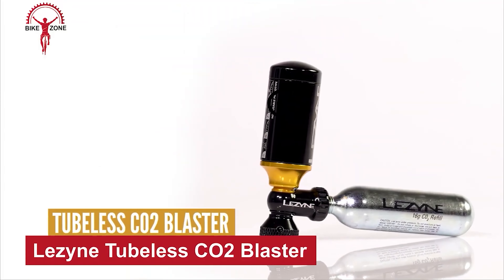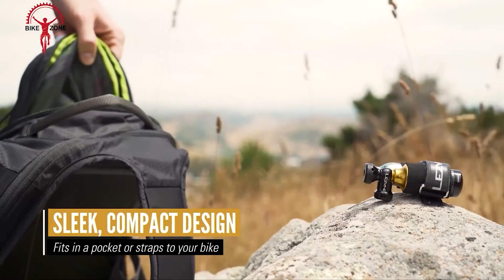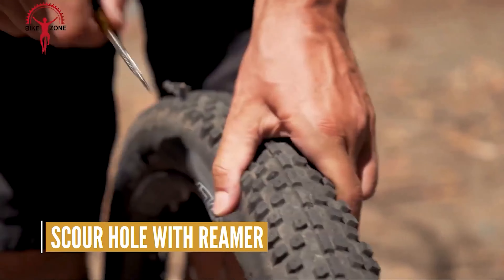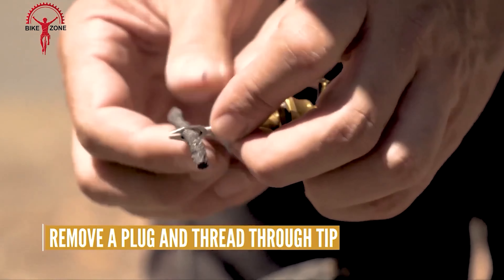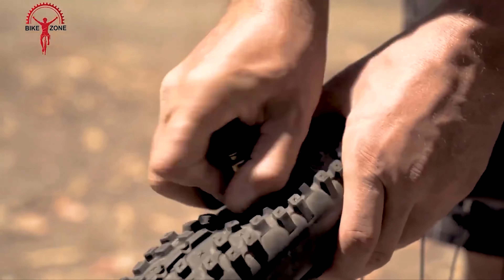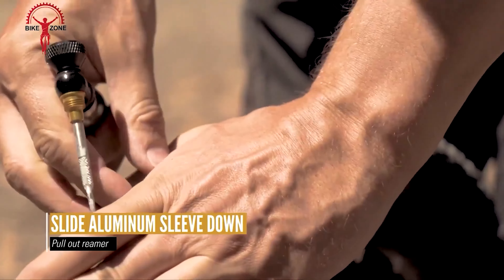Presenting the Lezyne Tubeless CO2 Blaster — an innovative 2-in-1 cycling CO2 dispenser and tubeless tire repair kit designed to efficiently inflate and seal tubeless tires. Constructed from lightweight and durable machined aluminum, this tool features a hardened steel reamer that effectively seals tire punctures. With a CNC machine twist knob for precise CO2 gas release, it ensures a rapid and reliable repair process. The aluminum canister conveniently stores five tire plugs and the reamer, making it a compact and portable solution for on-the-go flat repairs.